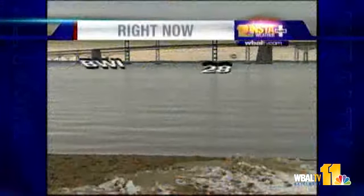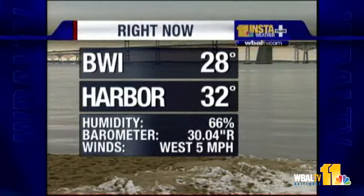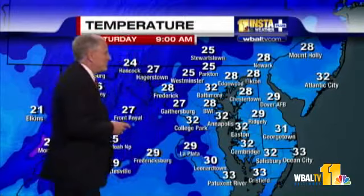Current conditions outside — there's the view of the Bay Bridge from the beach. You see the beach at the bottom there, no people plunging at the moment. They're in the warming tent at this stage. At BWI Marshall it's 28, 32 at the Inner Harbor. Humidity 66%, barometer rising, west wind at 5. It's 29 degrees right now at Sandy Point Beach State Park, and the water temperature is 33.